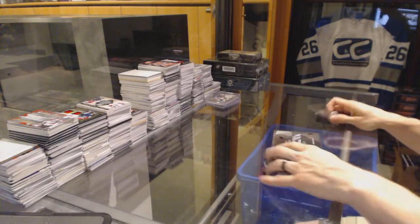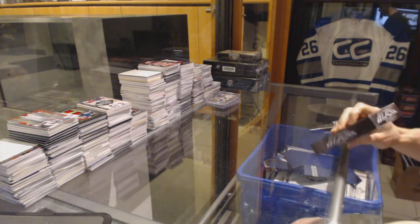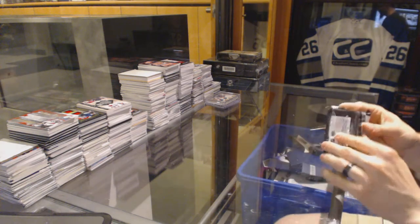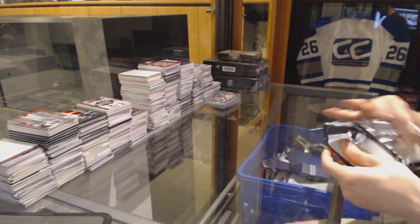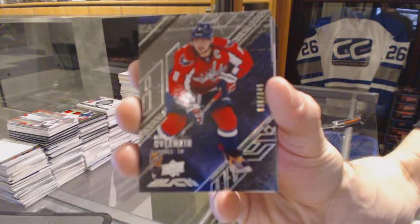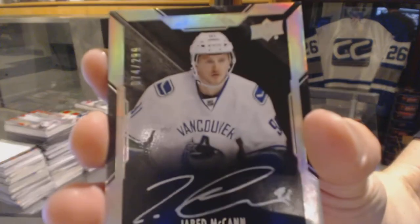Continuing on from group break number 6329, we're on to 1515-16 Upper Deck Black. Base card number to 349 for the Washington Capitals — Alex Ovechkin. Lustrous rookie auto number to 299 for the Vancouver Canucks — Jared McCann.